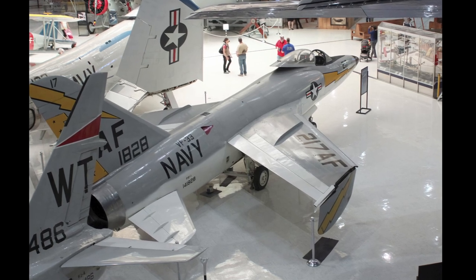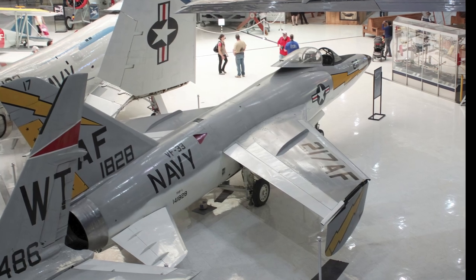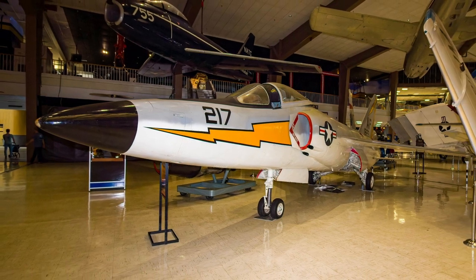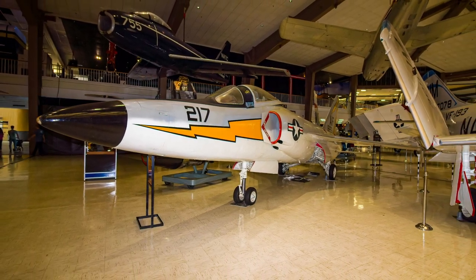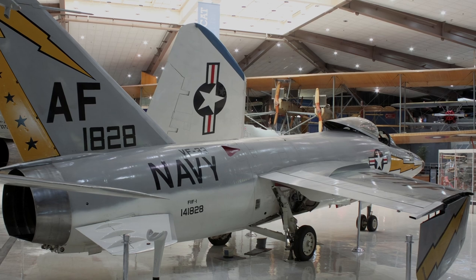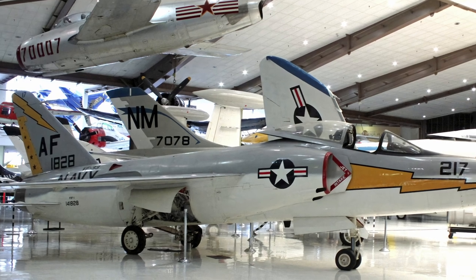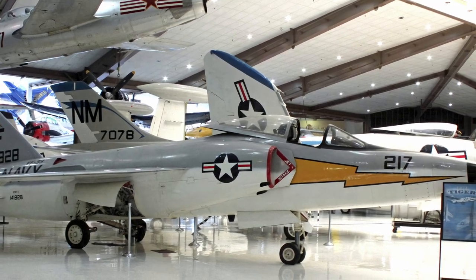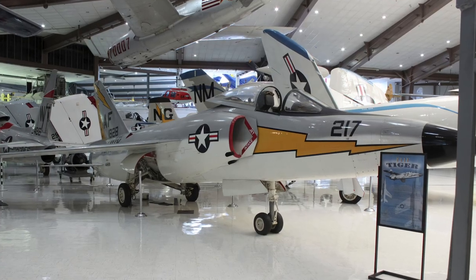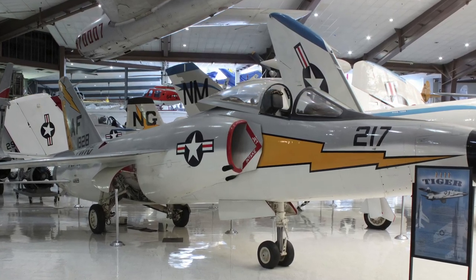Built as a lightweight fighter, the F-11F Tiger was a superior-performing aircraft capable of Mach 1.1. Despite its performance, the Tiger's service life was short, as it coincided with the development of the F-8U Crusader and F-4H Phantom II. Tigers finished their service in the Naval Air Training Command and as demonstration aircraft with the Blue Angels, who flew the Tiger between 1957 and 1969. The Tiger's test trials produced one of the most bizarre flights in aviation history when a Grumman test pilot managed to shoot himself down with his own bullets — firing the guns in a dive, the trajectory of the bullets allowed him to overtake them on his pullout, causing an engine flame-out and a subsequent forced landing.